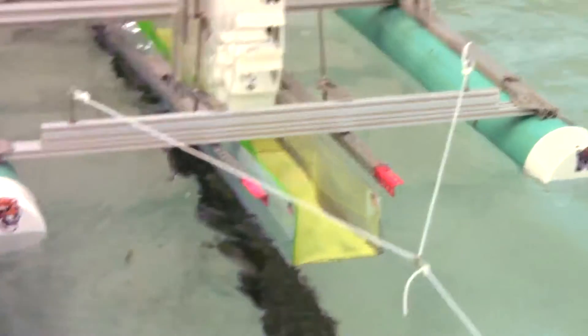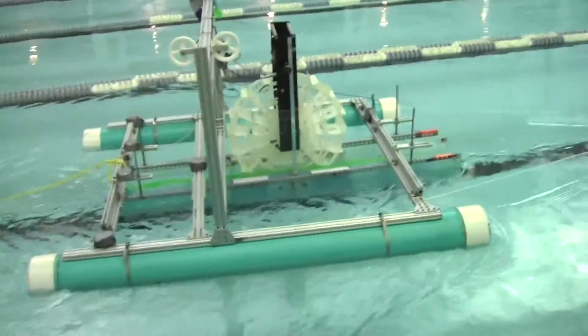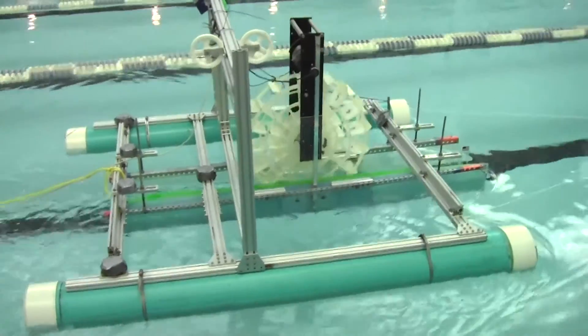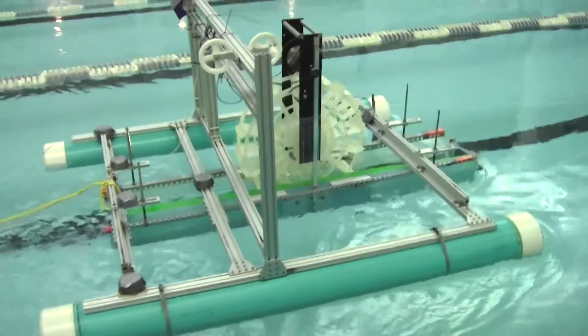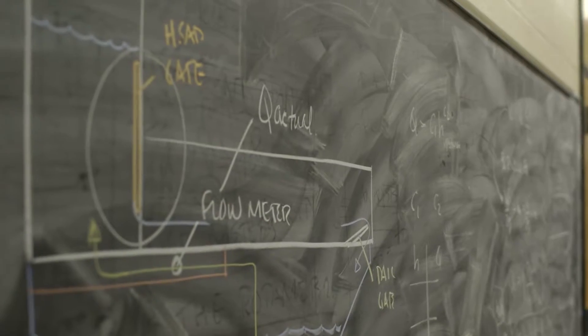The inlet module accelerates the flow. The power wheel in the capture module converts that mechanical energy into a rotation that drives an electrical generator, and the exit module slows the flow to reduce the back pressure at exit. After more than 12 different configurations, each an improvement upon the one before it, we've seen substantial increases in the amount of power we can produce.